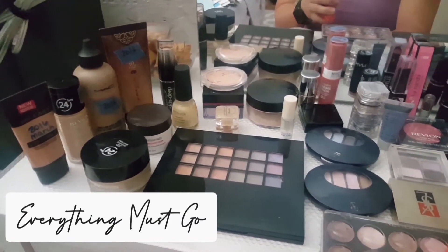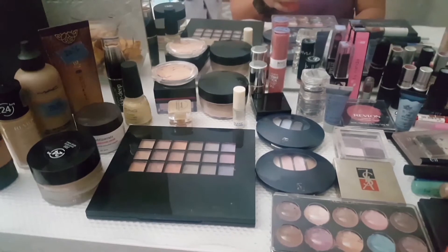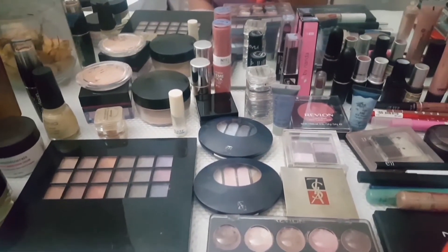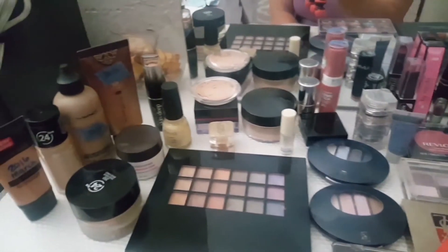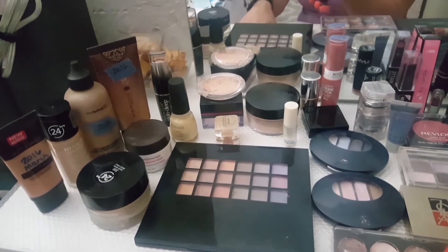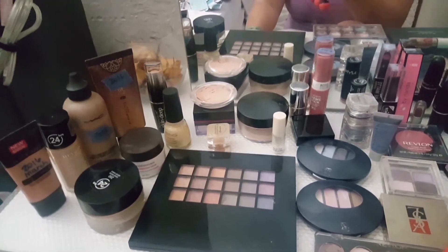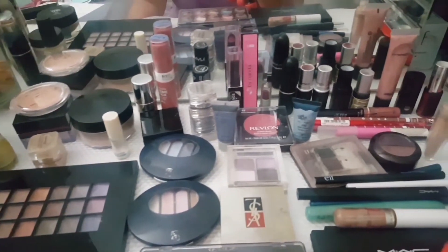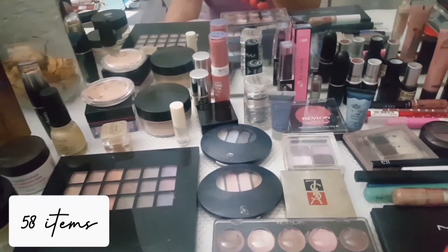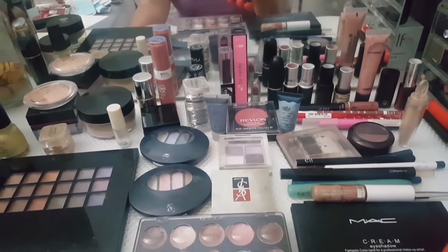Hi guys, welcome back. Today I'm going to film my declutter as well as my empties together. These are some of the products that I completely finished and they are probably expired — a lot of them are already expired. This summer I worked on decluttering and reviewing what I have in my collection. I didn't think I had that many products, but it was a rude awakening. I'm going to show you right now.